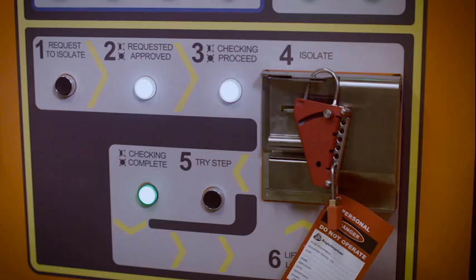One of the great benefits of the REMSafe remote isolation system is you don't need any specialised training. Any operator can be trained in ten minutes and they're ready to go.